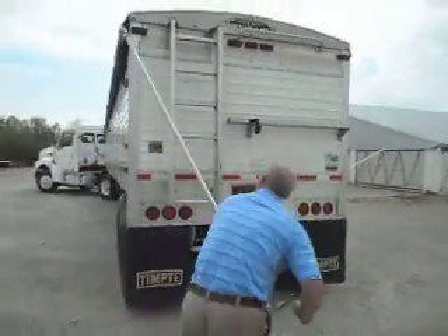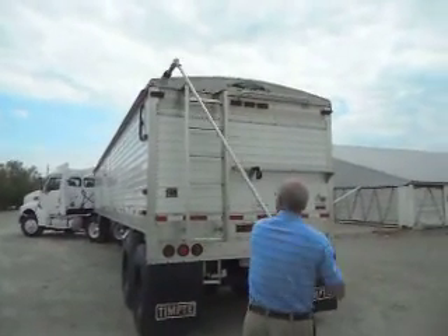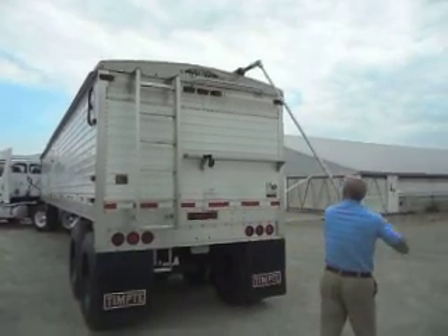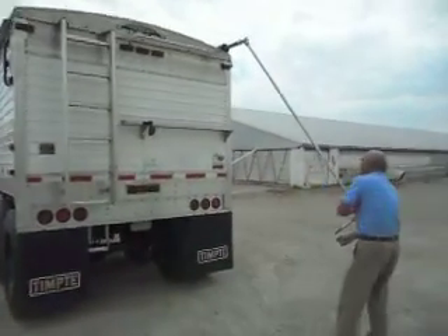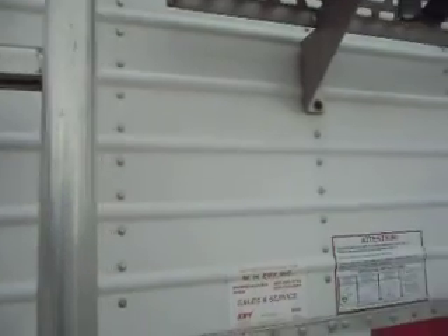Take a look — easy to operate, one-man operation. You just drop her down and roll her over. Effortless. If John can do it, anybody can do it. Come on up here, we're going to jump up on this ladder and head to the top to show you how nice this trailer is inside.